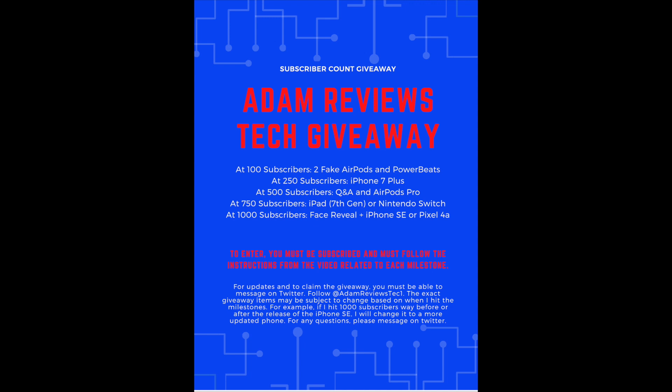Usually for these milestone videos I like to combine it with something special — like for the 100 subscriber giveaway we showed my smartphone history and I talked about every single one. But this video is going to be a little different because I thought it would be a good idea to refresh the giveaway, since my first post on it was a little outdated. I was able to update a lot of the stuff on a new sheet for you guys to look at. The rules have been up the entire time and the new items are updated, but it's still subject to change.